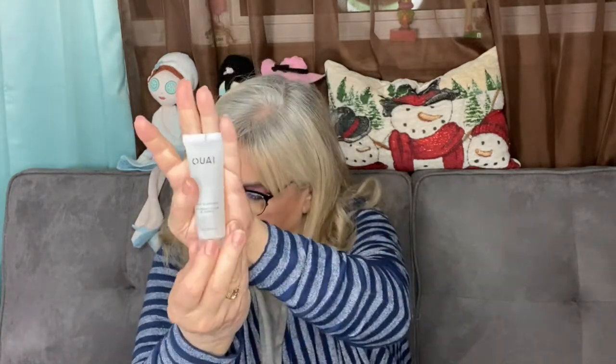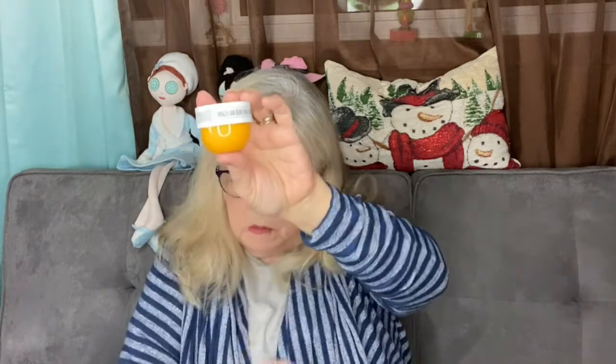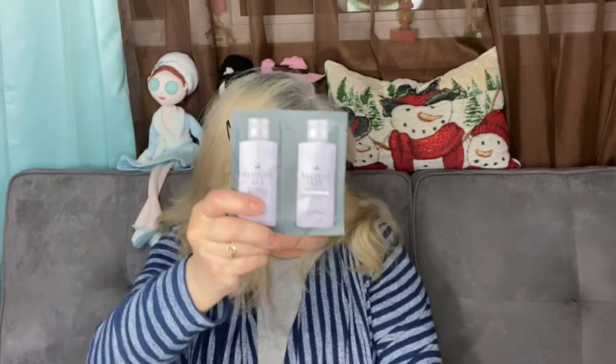That's a pretty good bag this month — I'm quite happy with it. I got the Tarte moisturizer, a body cleanser, the Brazilian Bum Bum Cream, Grande Drama mascara, and the shampoo and conditioner. And this was only ten dollars!